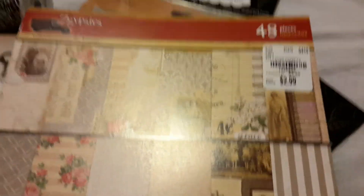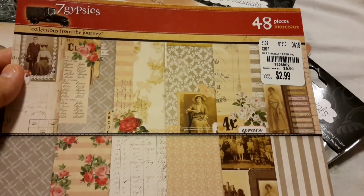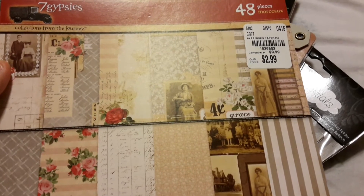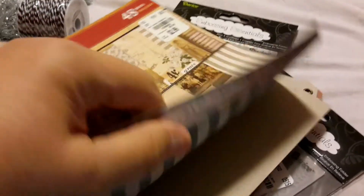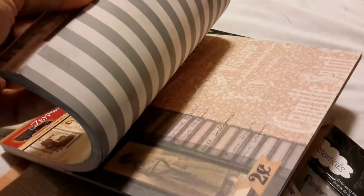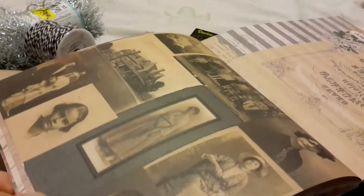I'm not even going to go into my spiel about papers, except — I don't need them, but when I come across ephemera paper like this or vintage images, it's gone, it's mine. This was $2.99. It's Seven Gypsies, it's double sided, it's not a really thick paper. It's got maybe four or five sheets of the same images. You can see the vintage images here — I love them, love them, love them.